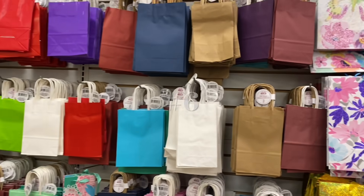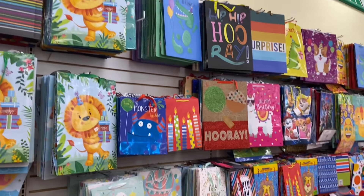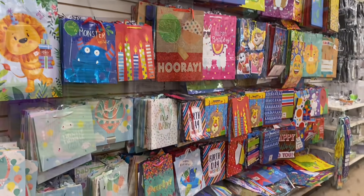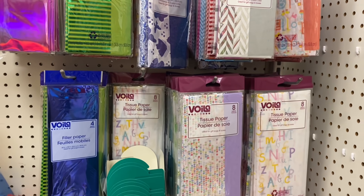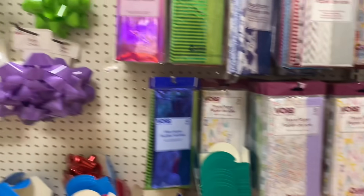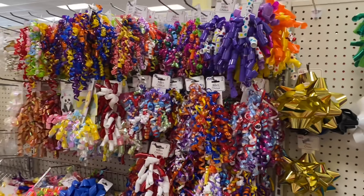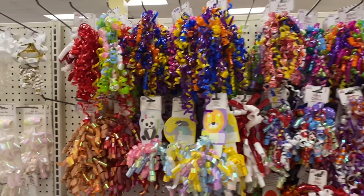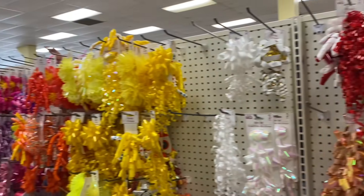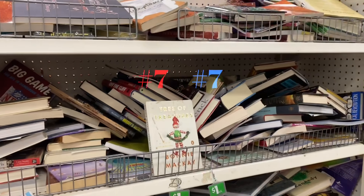Number six on the list is all of the gift bags and gift wrap supplies — licensed, unlicensed, any occasion — as well as fancy packs of tissue paper, which will cost you four times more anywhere else. And of course, if you know me at all, the bows — you cannot beat the price of the bows. They have all designs and colors that you could ever possibly want at just a dollar. I love them.